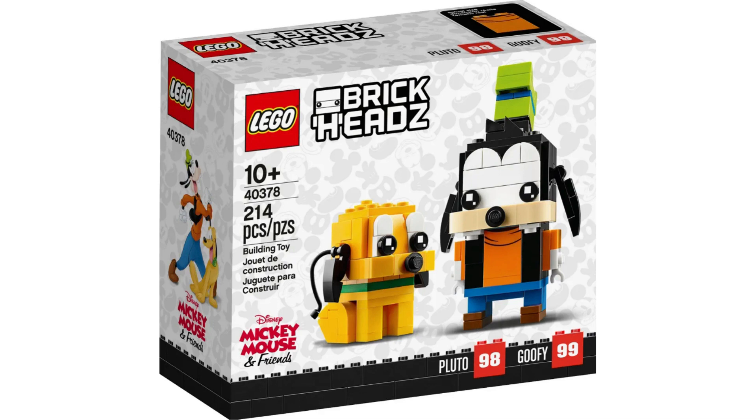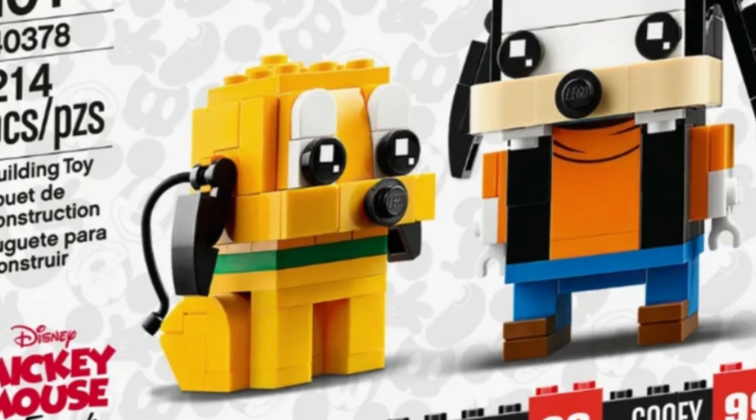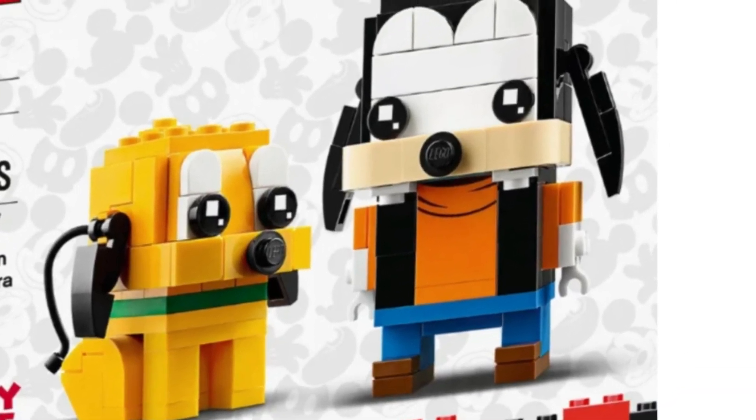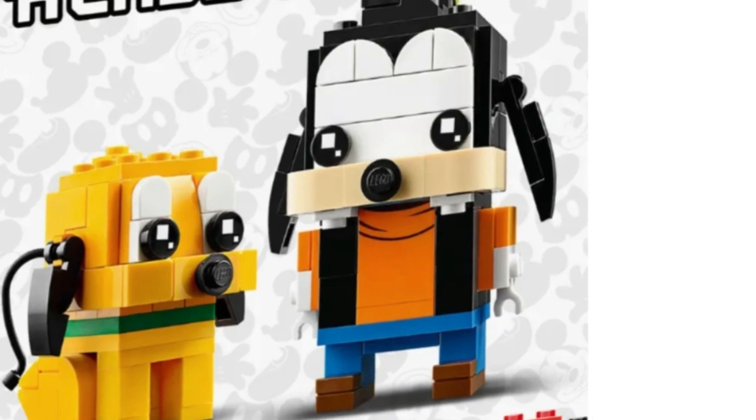Item number 40378, Goofy and Pluto. Goofy and Pluto are iconic characters, and I believe they are more popular than Donald Duck. As a result, I believe this set could sell for $40-$70 in retirement.